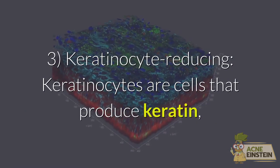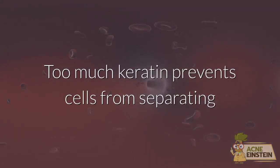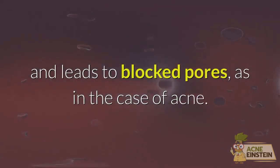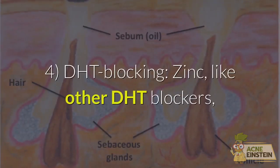3. Keratinocyte-reducing. Keratinocytes are cells that produce keratin, a tough protein that binds skin cells together. Too much keratin prevents cells from separating and leads to blocked pores, as in the case of acne. By reducing keratin, zinc helps to keep skin pores open.